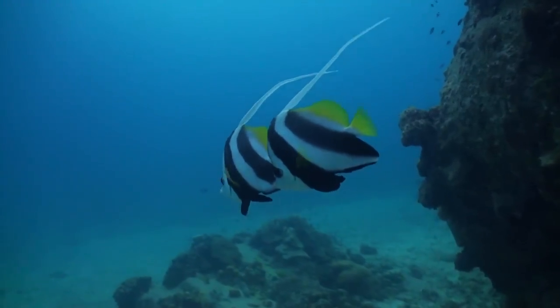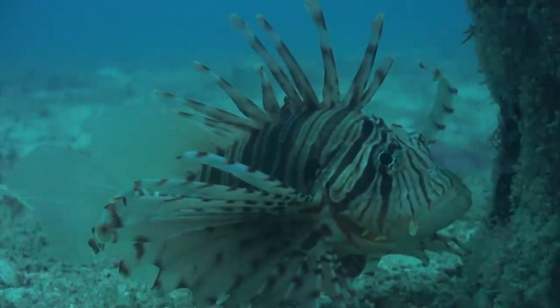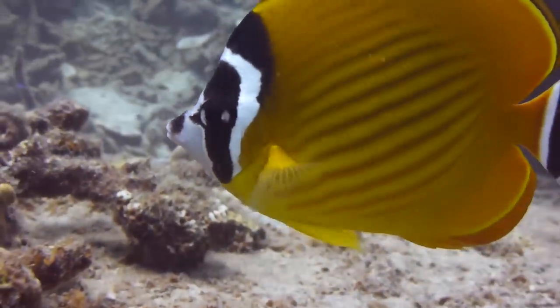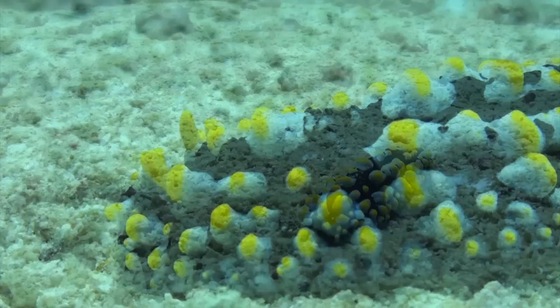Bright colours are used for protection in the marine environment. It warns would-be predators that the potential prey is dangerous, toxic or inedible. Species employing this strategy include most nudibranchs and sea slugs.